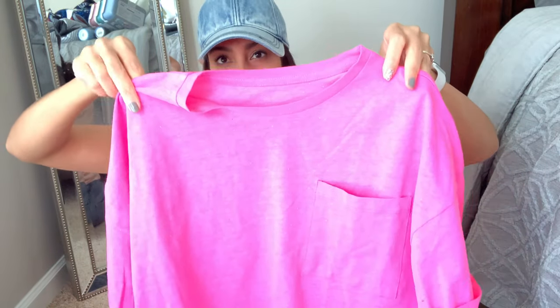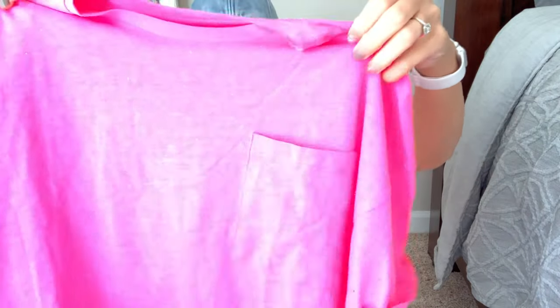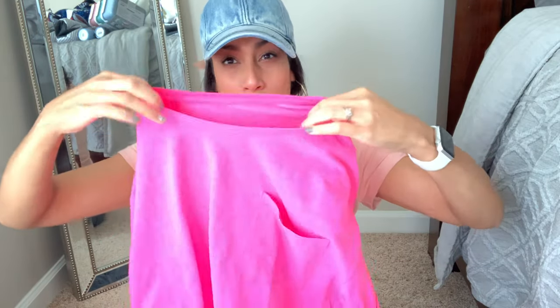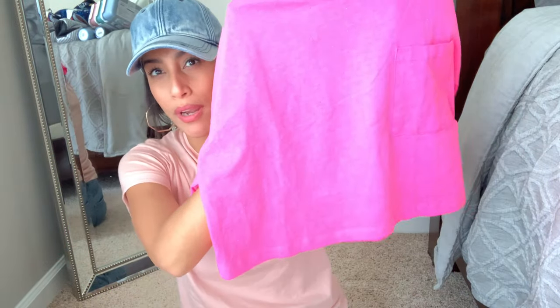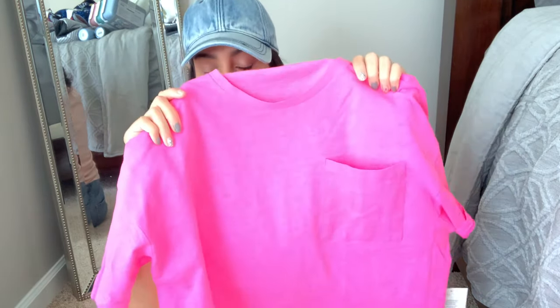Next I got two crop tops. The first one is a very hot pink color with a pocket in the front. It also came in neon green-yellow and black but I went with hot pink. The quality isn't the greatest, but it was only five dollars at Five Below. I'm going to try working out in it with some high-waisted leggings, or use it as pajamas if that doesn't work out.